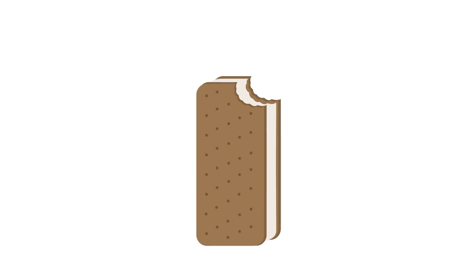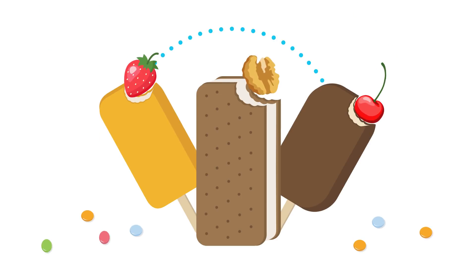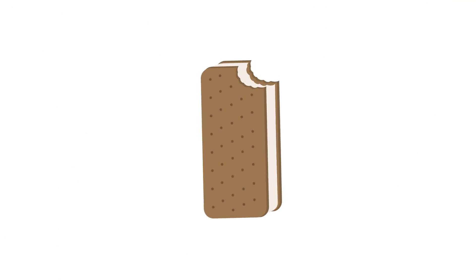We all love ice cream, and we love it even more with tasty chunks of fruit, nut, or brownies inside. But until now, producing ice cream with tasty chunks in single-serve sticks or sandwiches has been too costly and too complex. At Tetra Pak, we want to change that.